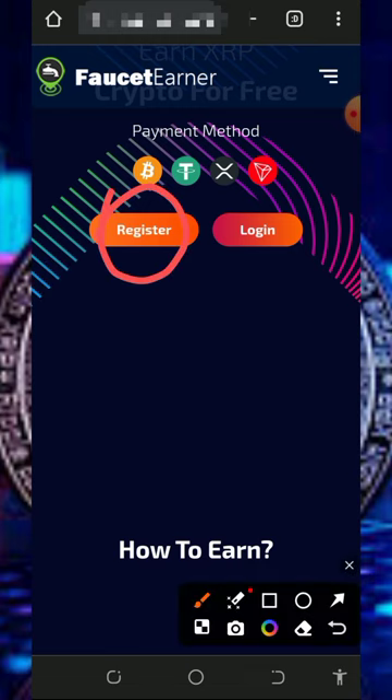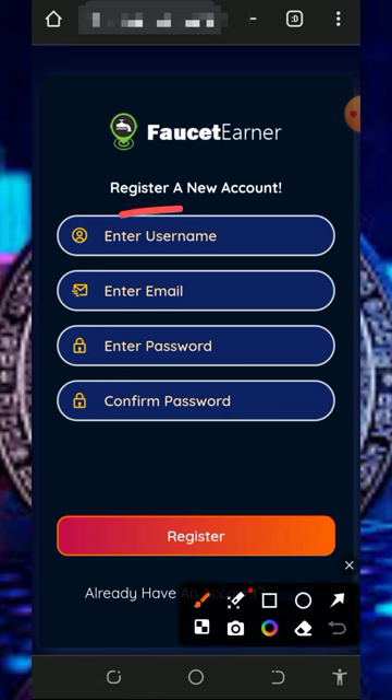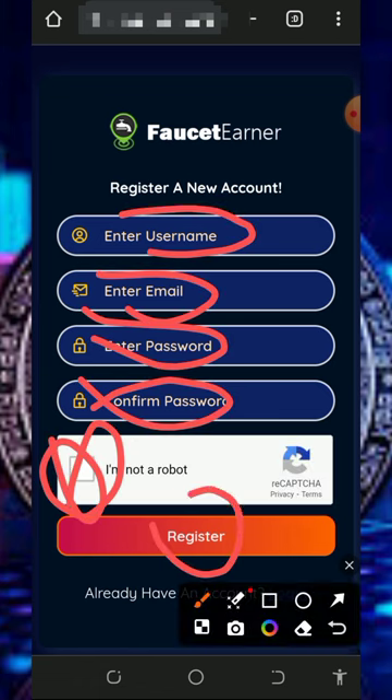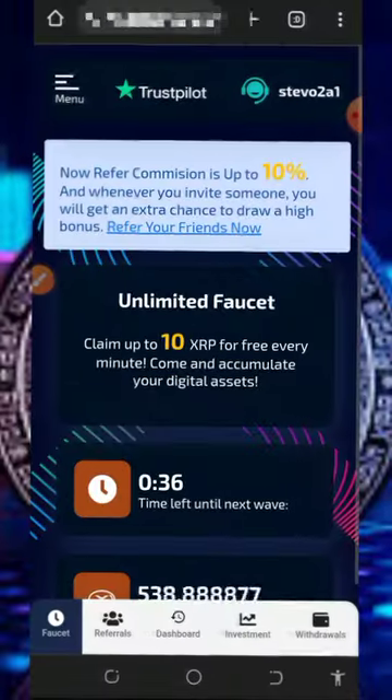After reviewing the info, all you need to do is register by tapping on the register button to create an account. You'll need to fill out the form by entering your username, email address, password, confirm your password, verify your network, and tap on register.